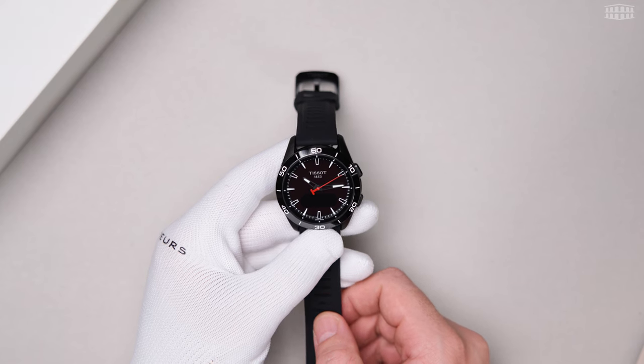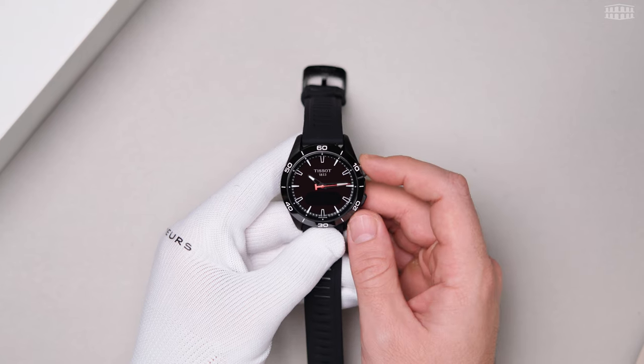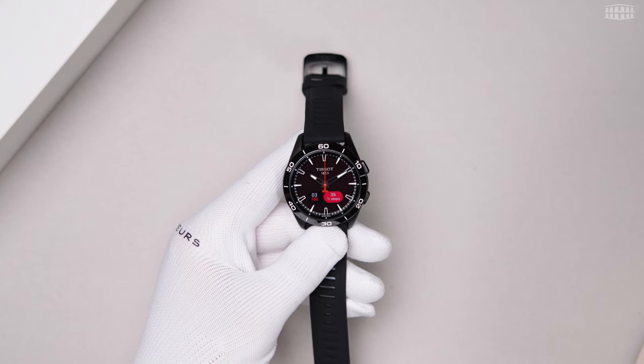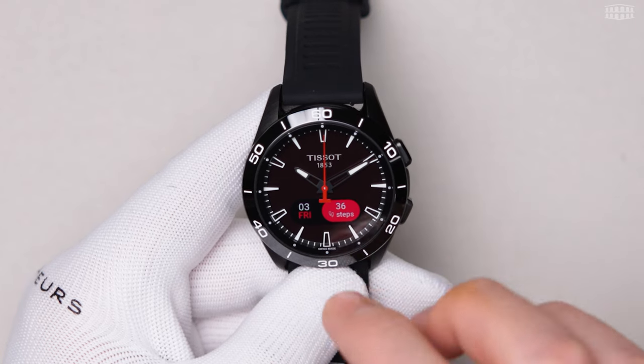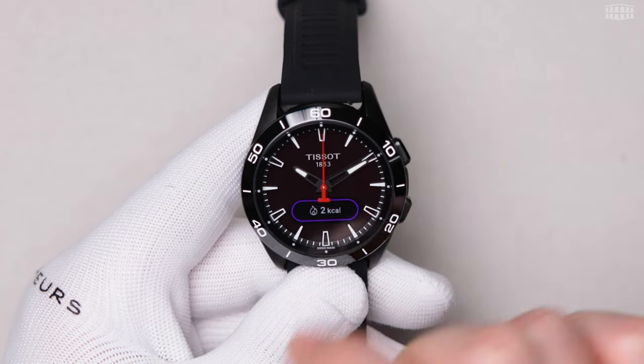As soon as your watch is connected, the time is synced with the time of your mobile device. To read more of the basic information, just press one of the pushers and the digital display will switch on. When the digital dial is active, you can swipe in four directions where each one leads to a specific function.